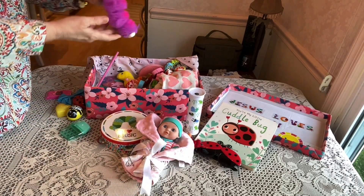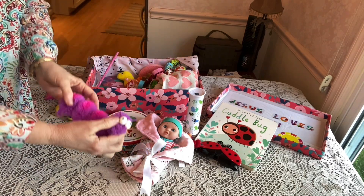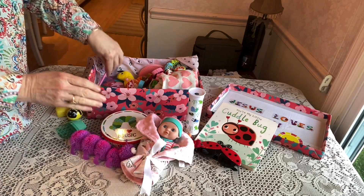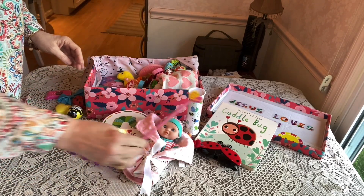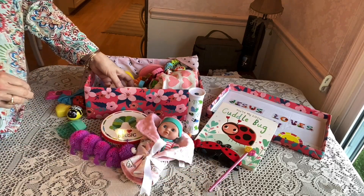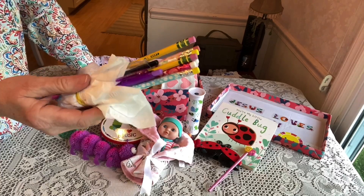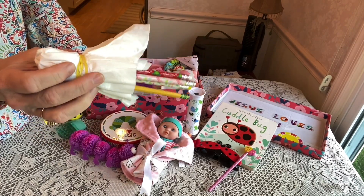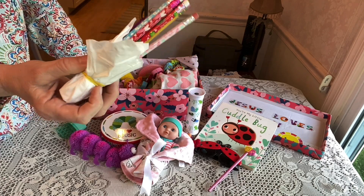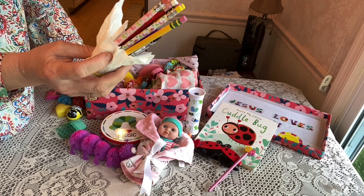She has this fun little silly squishy caterpillar — I got that at Michael's. She has a snail pencil I got at Hobby Lobby, and she has a whole set of pencils and clip pens that I put together with tissue around them to protect her other things. The pencils have flowers, frogs, and butterflies to match the theme a little bit.